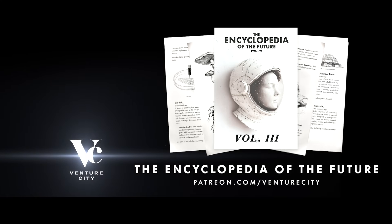The third volume of the Encyclopedia of the Future is now available on Patreon.